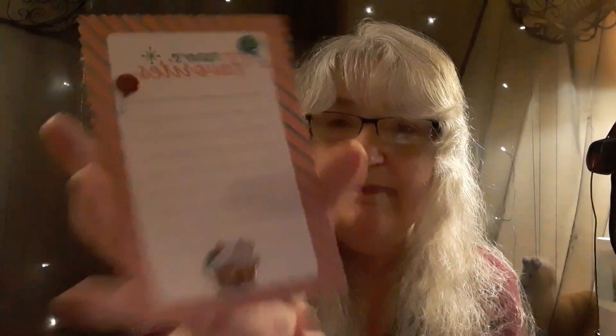If you want to send me a Christmas card for the Christmas card exchange, my address is Haunted Ramblings, P.O. Box 234, Adrian, Missouri, 64720. It'll be in the pinned comments below. And then we have 'Today's Favorites' — this is cute, it's a little card. I'll probably keep that right here on my desk to remind me: 'Your dreams are calling.' I like that.